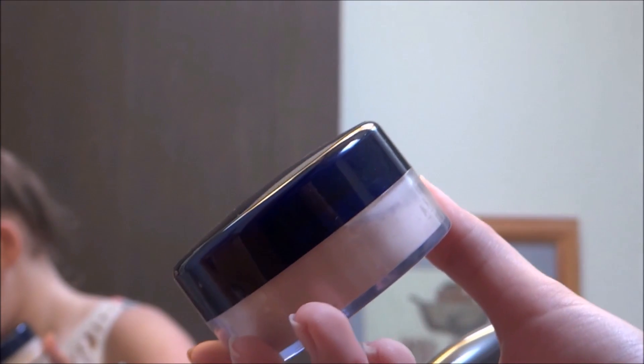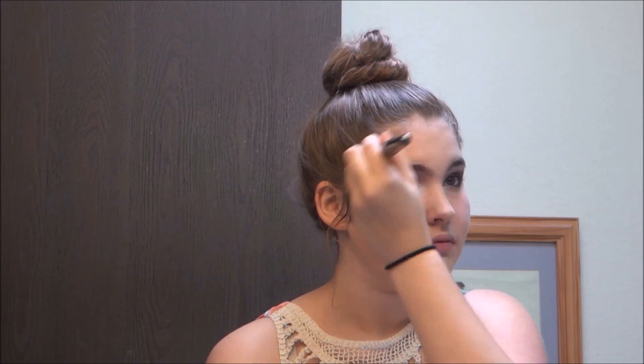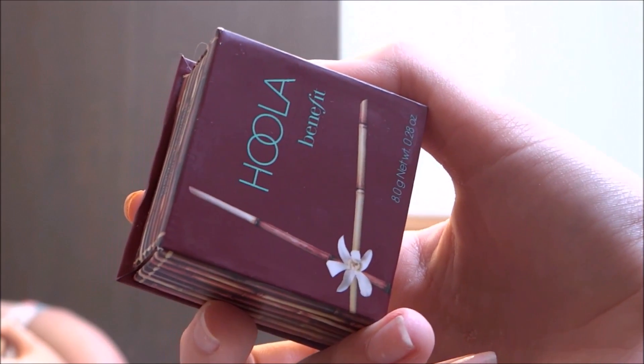Then I used a powder by Maybelline to set everything. For my bronzer, I used the Hoola by Benefit. You want your bronzer a little harsher than you would normally do.